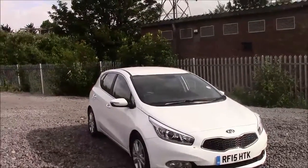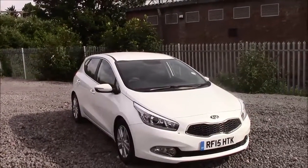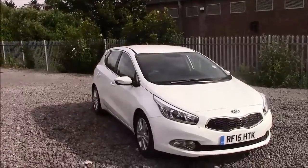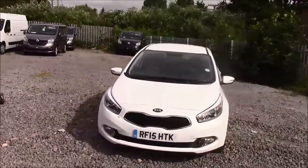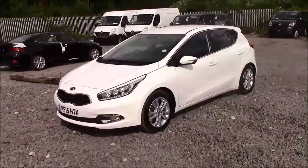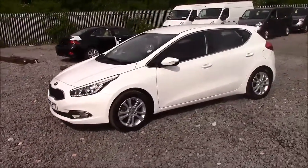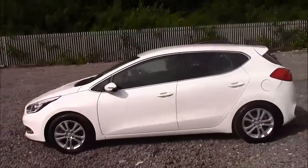Welcome to Wessex Garages here in Penarth Road in Cardiff. Today we have for you a Kia Cee'd 2 Ecodynamics CRDI. This car comes in white and is a diesel manual. I'm going to be giving you a tour of this vehicle today, but for more information or further specifications, please don't hesitate to click on the link in the video. The fuel economy for this vehicle is 74.3 miles per gallon on a combined cycle, placing this car in tax band A, which will cost you £0 for the year.